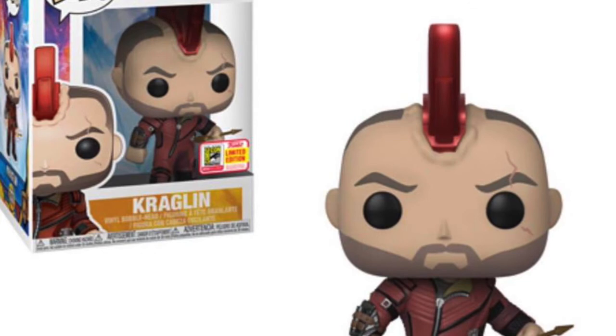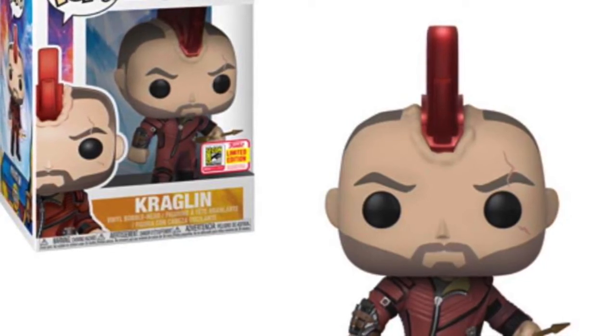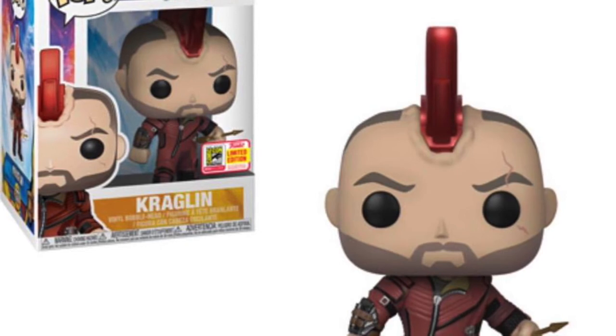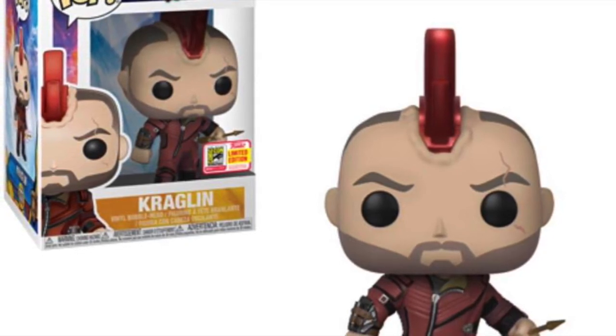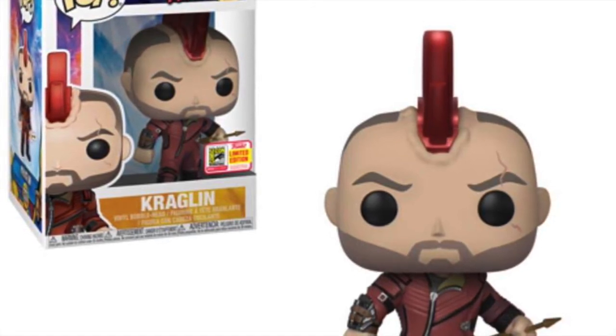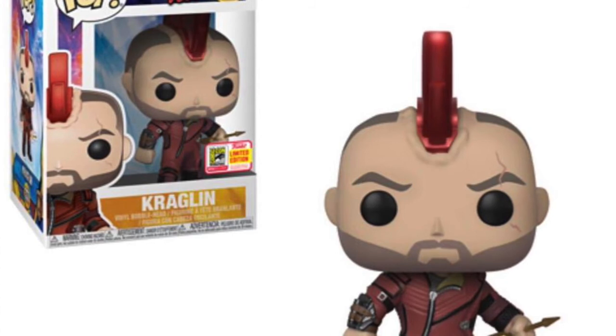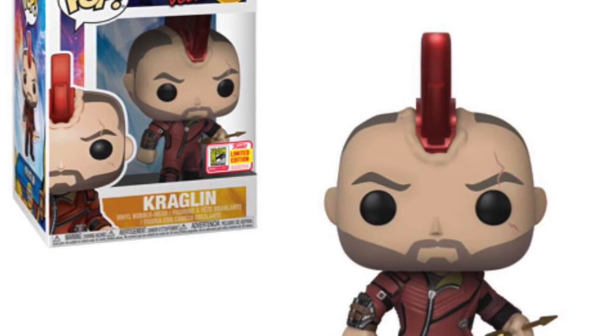The guy that plays him is actually director James Gunn's brother in real life, and he's such a cool pop. He's a character I would never have expected we would have got, and I love it. I love the most obscure Marvel characters, and Kraglin is one of those. He's a character in the film, but not one that everyone would know. I'm glad they brought him out in an exclusive to help it sell, because otherwise it would probably have just shelf-warmed. But as it's a really cool-looking piece, I imagine everyone's going to rush out and pick it up, like myself. This is one of my favourite ones in this set.